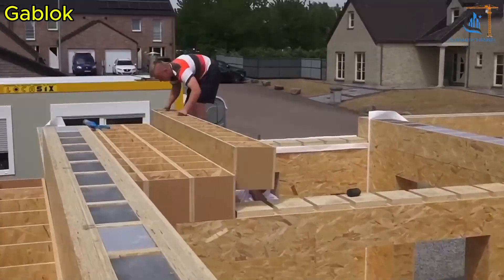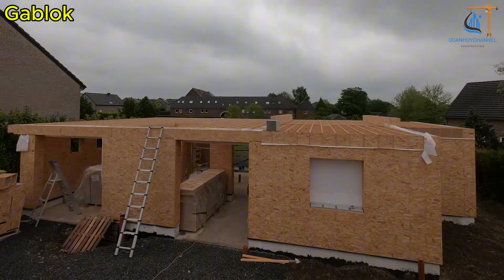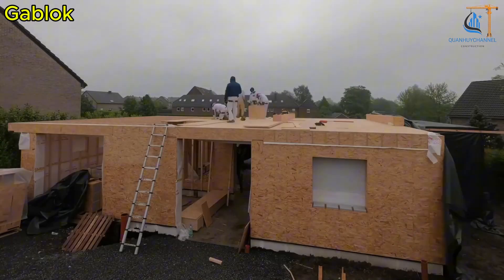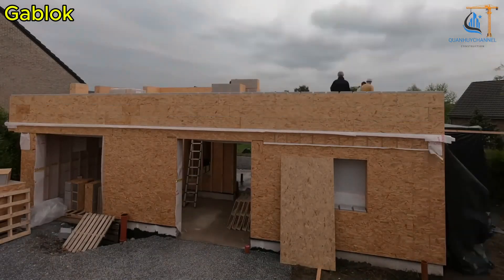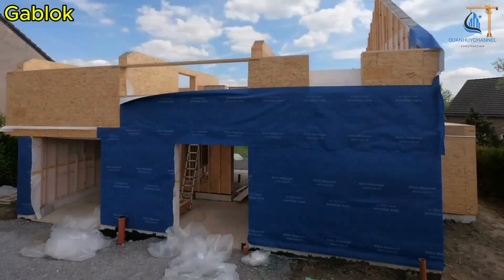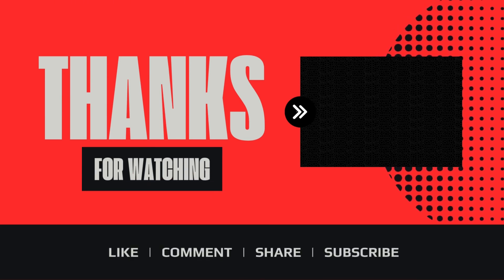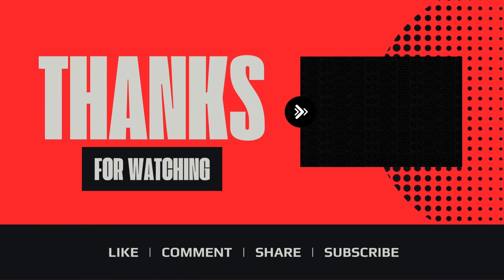Who says building a home has to be complicated? With Gablock, you're the architect, the engineer, and the builder all in one. So if you want a strong, well-insulated, and easy-to-assemble home, give Gablock a try — because building your dream house should feel like playing an exciting game. Thank you for staying until the end of the video. If you enjoyed this, don't forget to like, subscribe, and turn on notifications so you won't miss any future videos.